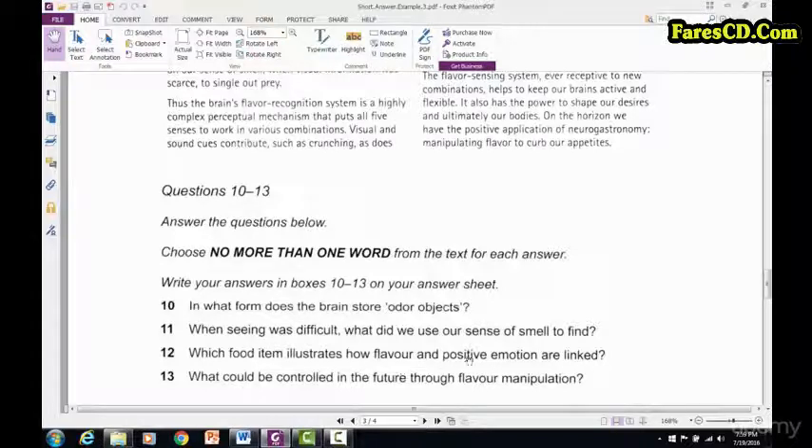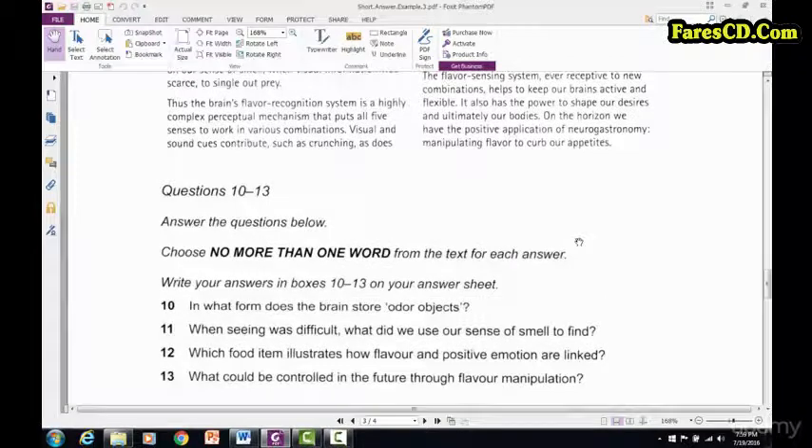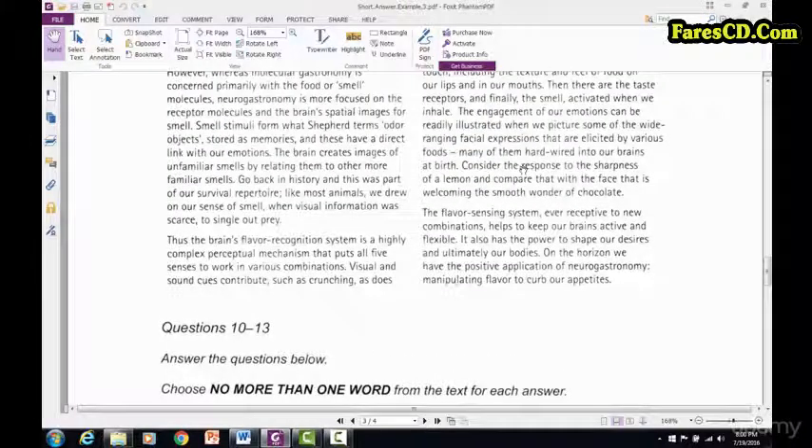Number 12: 'Which food item illustrates how flavor and positive emotion are linked?' It goes in order, so number 12 comes after. I'm looking for a food item — lemon and chocolate. 'Consider the response to the sharpness of a lemon and compare that with the welcoming smooth wonder of chocolate.' The answer is chocolate. 'Welcoming smooth wonder' — that's a positive emotion, a synonym for positive emotion. Sharpness of a lemon is not a positive emotion, but the welcoming smooth wonder of chocolate is. So the answer is chocolate.